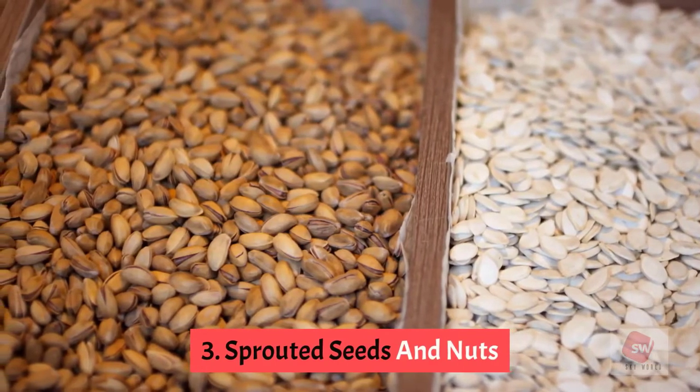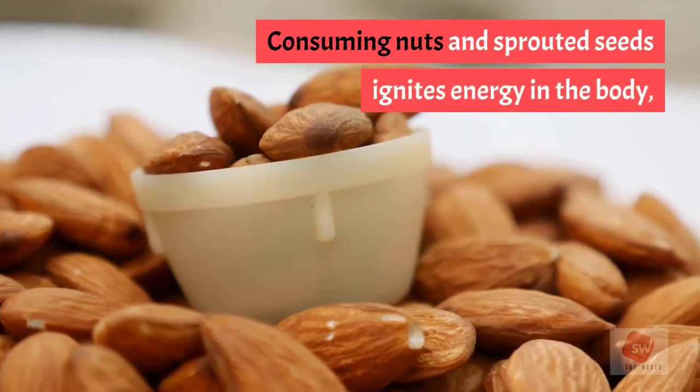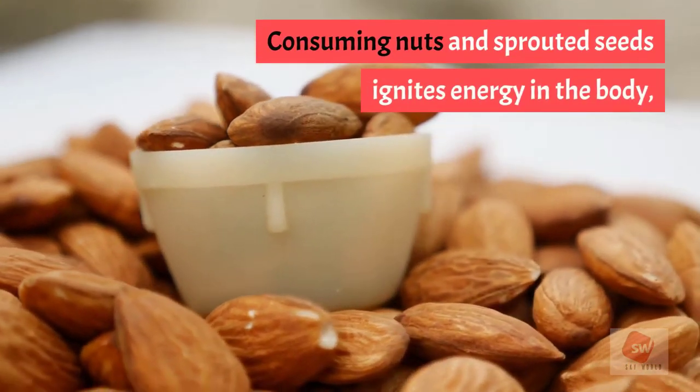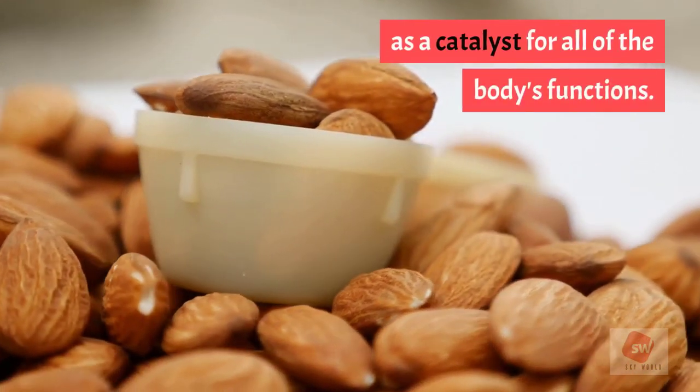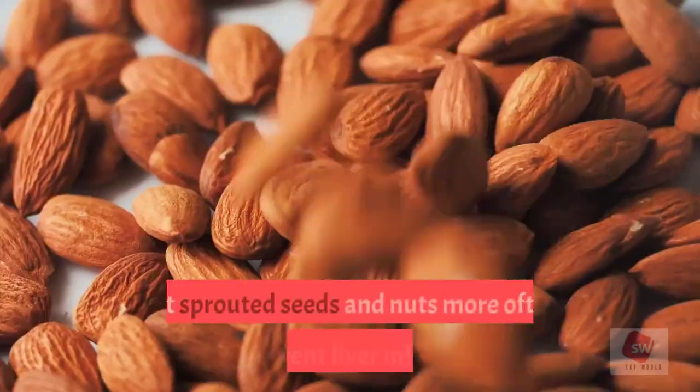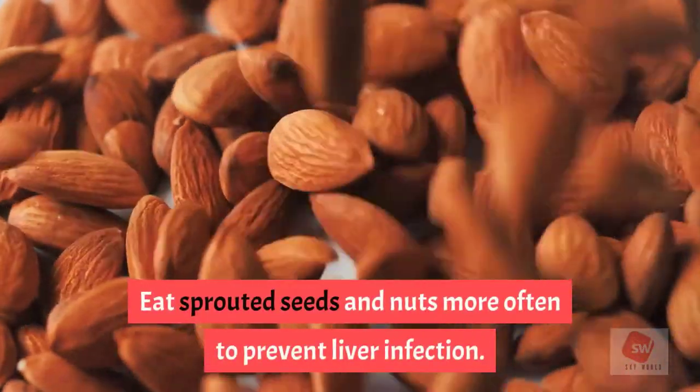3. Sprouted seeds and nuts. Consuming nuts and sprouted seeds ignites energy in the body, as they are high in proteins and enzymes that act as a catalyst for all of the body's functions. Eat sprouted seeds and nuts more often to prevent liver infection.